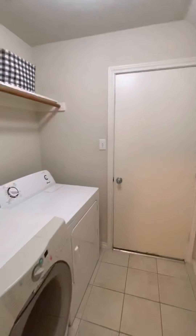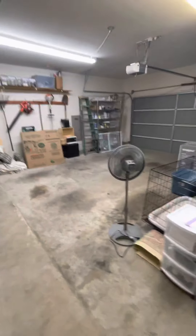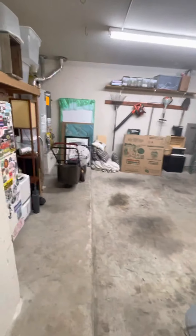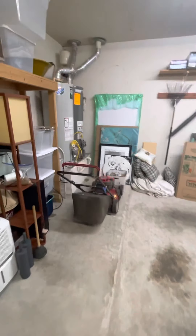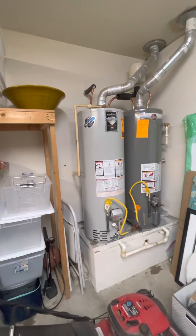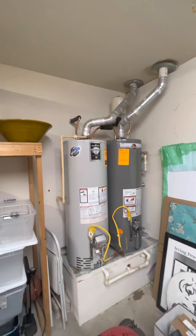Under the staircase, there's a big storage area, which is nice to have. There's a laundry area, and then we go into a two-car garage. There are two water heaters that are relatively new — you can tell by the new brass fittings.